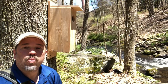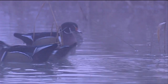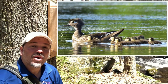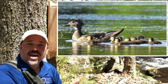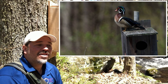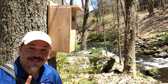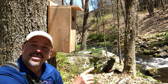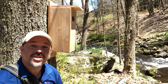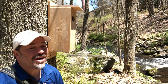Wood duck moms are actually pretty incredible mothers. What they do is lay their eggs in these boxes, and they line the box with feathers and wood chips to make sure it's nice and soft. Once the babies hatch, they leave this box within one day. The cool part is that the mom will first leave the box, go out, make sure the coast is clear, make sure it's safe, and that there are no predators. Then she begins to call the babies out of the box.